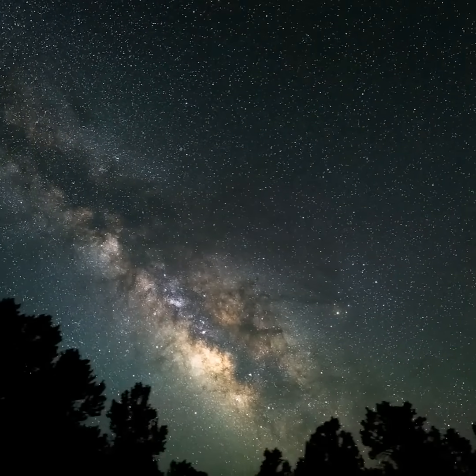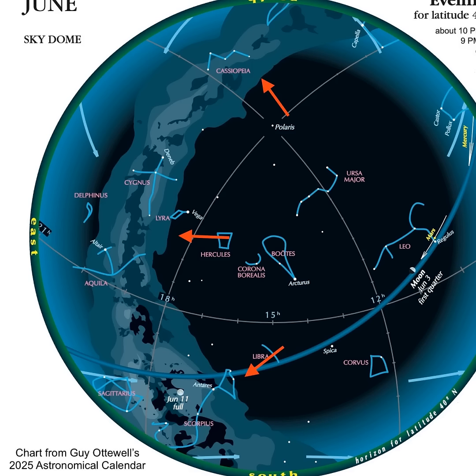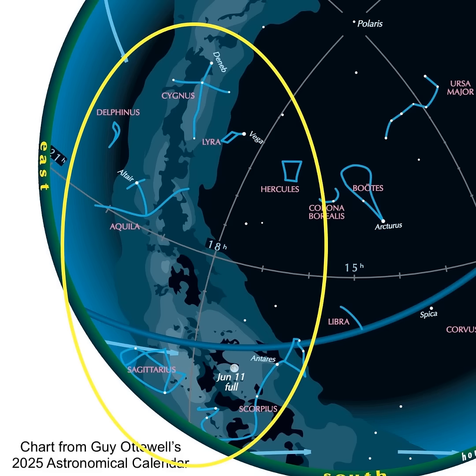And the Milky Way is finally back in the evening sky. You'll need dark skies to see the Milky Way arching across the sky. It stretches from Cassiopeia to Scorpius. And along the Milky Way, look for the constellations of Cygnus, Lyra, Altair, Delphinus, Sagittarius, and Scorpius.